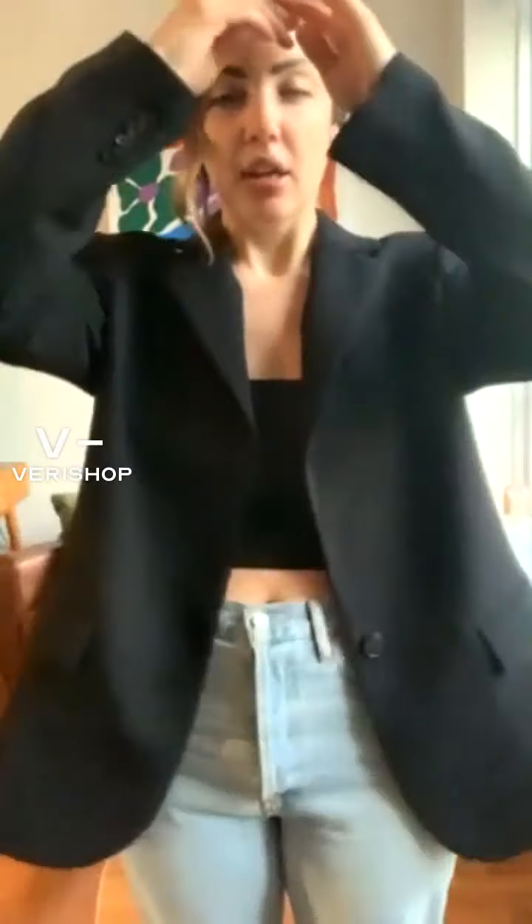A black blazer — I couldn't recommend it more as a staple piece in your closet. I literally wear mine all the time. I know I don't have one linked here in my collection today, but I just couldn't find one that was quite right, so I didn't want to put something on here that I didn't necessarily love. But I love all the other pieces.